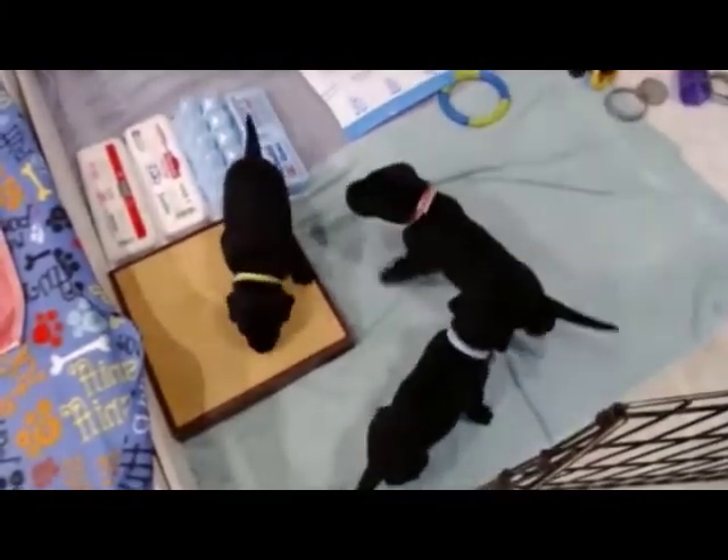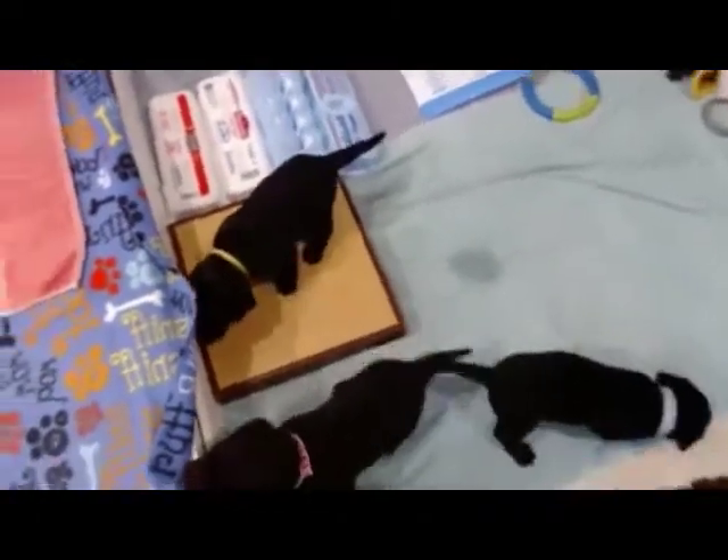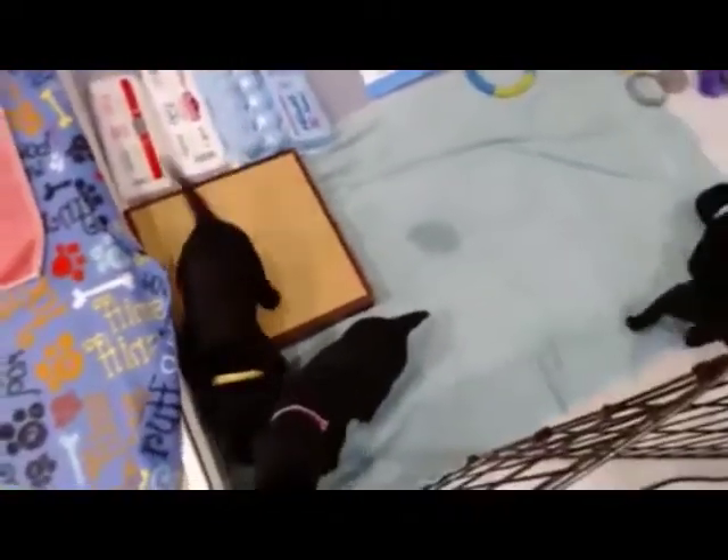Even though right now the puppies can see the world out there — remember, they've had boards on their sides and haven't been able to see the rest of the room. So now they can, and they're checking it out.